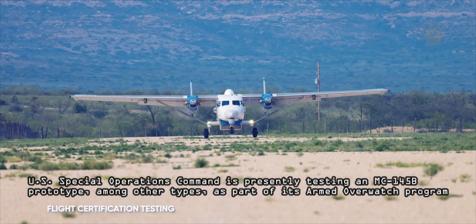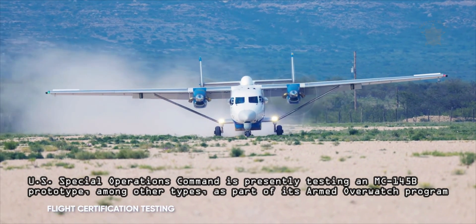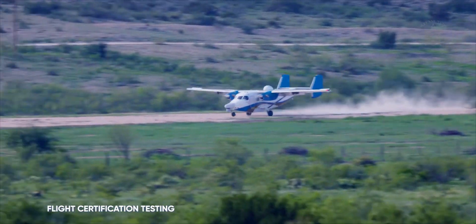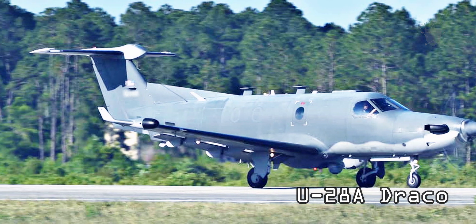U.S. Special Operations Command is presently testing an MC-145B prototype, among other types, as part of its Armed Overwatch program, as a potential replacement for the U-28A Draco aircraft, which will be primarily expected to operate in permissive environments.